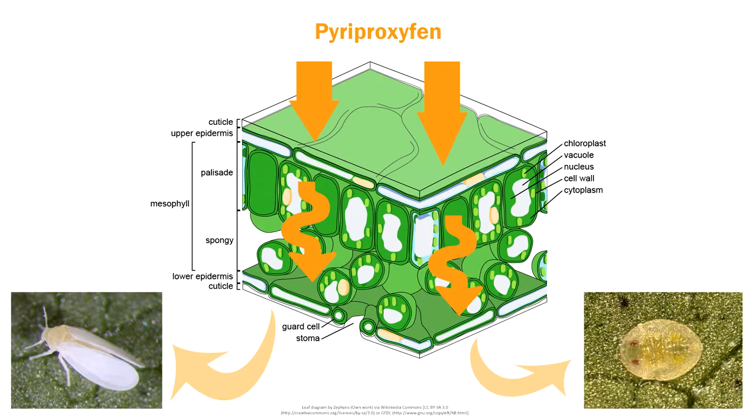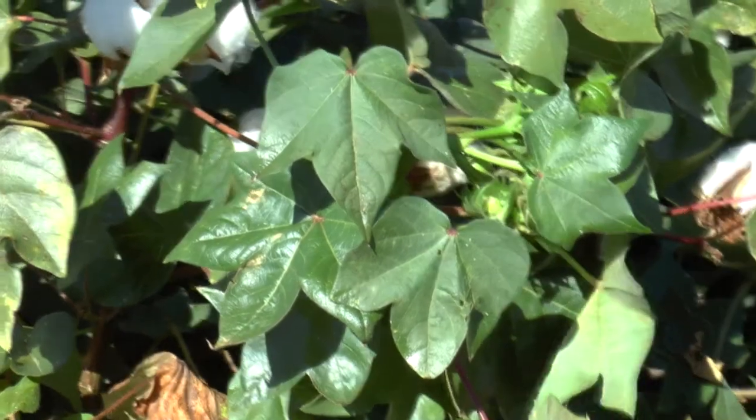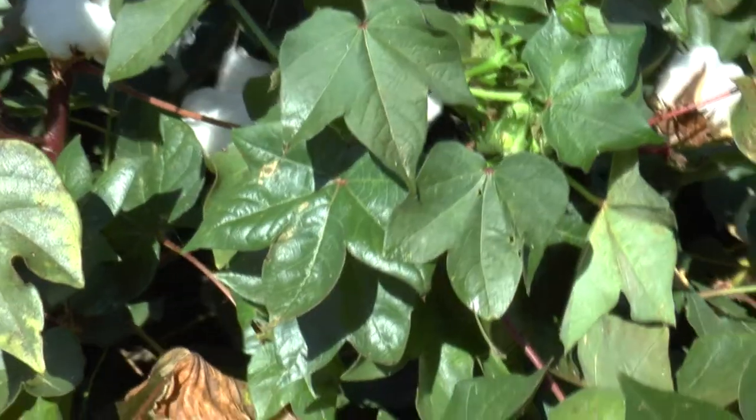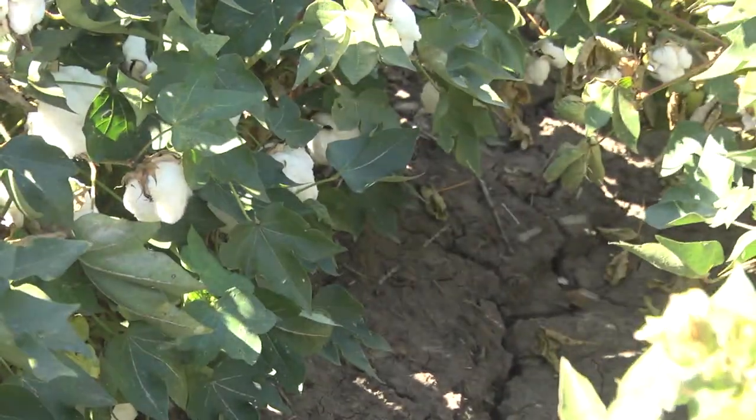Pyroproxiphon is translaminar, so once it's applied it absorbs into the leaf surface and is active within the plant for a two to three week period. As the whitefly move around the canopy, even though they might be in the lower reaches of the canopy, they only need to move up and feed on that treated foliage once every three to four days to remain infertile.